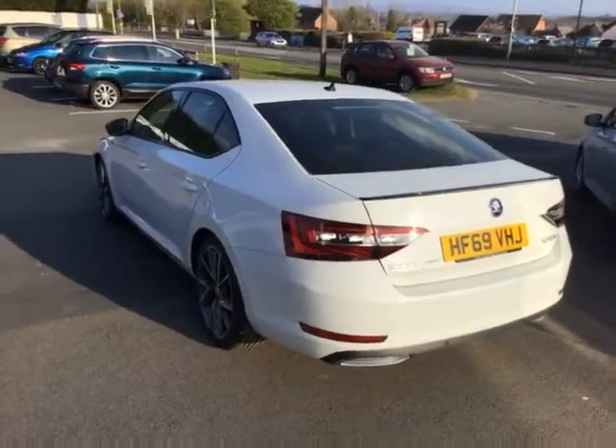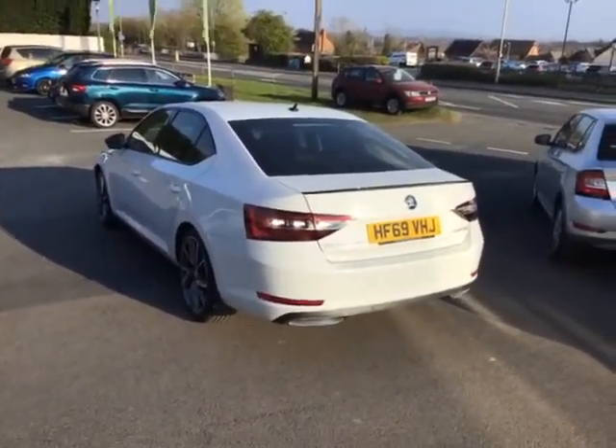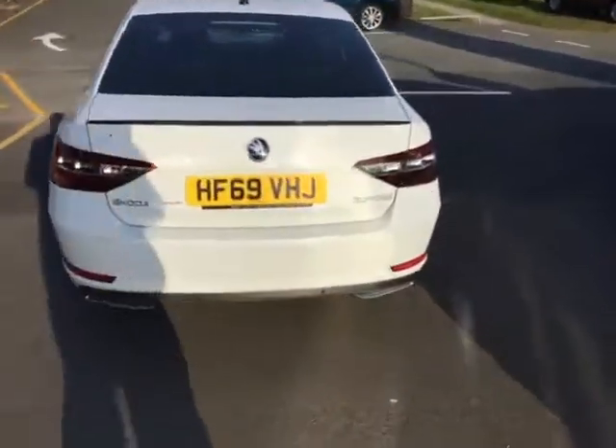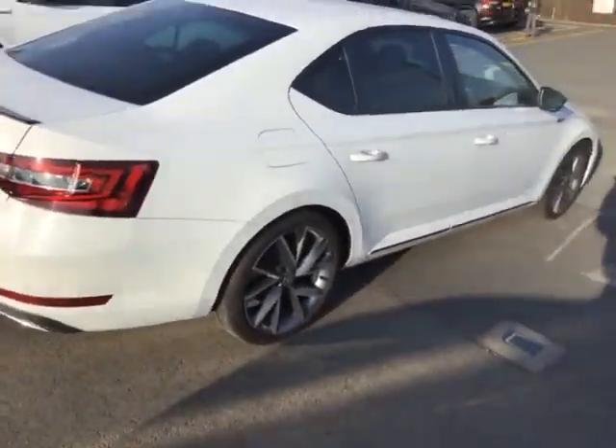When you come and have a look at the car, remind me to tell you about the 2-year free servicing, free warranty, and free breakdown assistance offer we've got on at present. So, a great package.